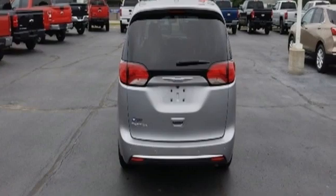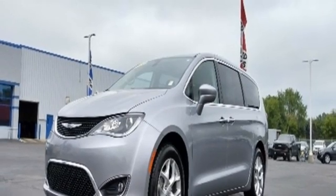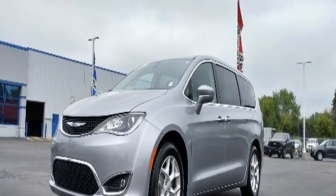Since 1925, Chrysler has done more than just make vehicles — it has made history. They say a journey begins with one step. In this case, it begins with a test drive. Start your next adventure today.